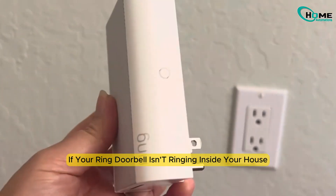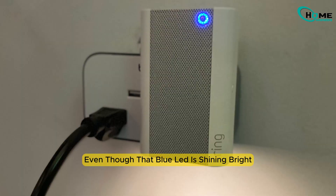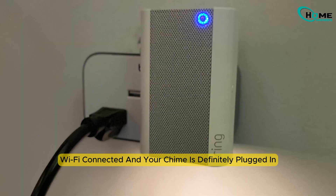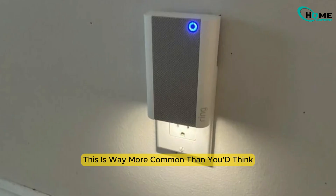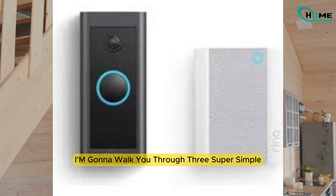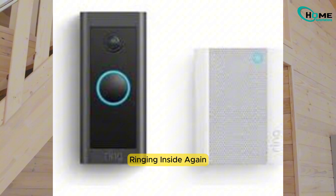Hey everyone, if your Ring doorbell isn't ringing inside your house even though that blue LED is shining bright, Wi-Fi is connected, and your chime is definitely plugged in, don't worry — you're absolutely not alone. This is way more common than you'd think. I'm gonna walk you through three super simple fixes to get your Ring chime ringing inside again.